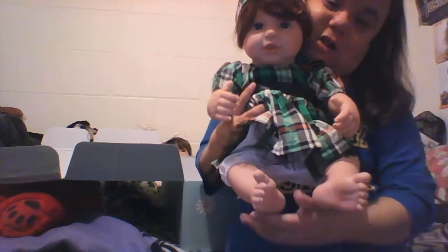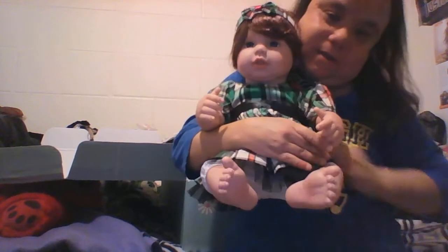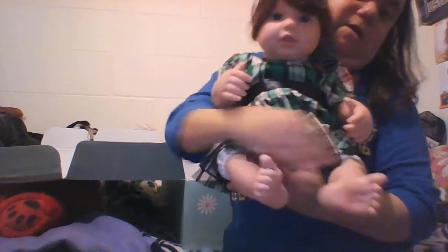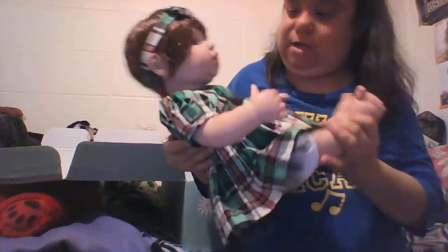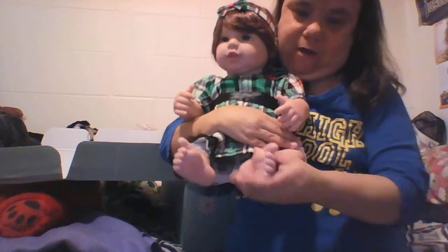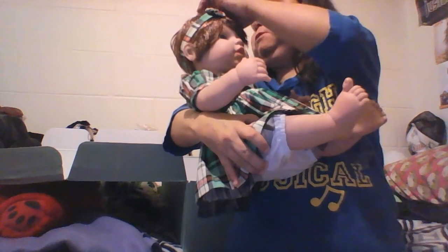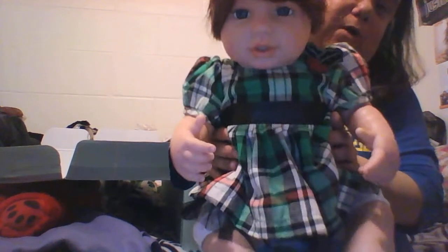I can do a detail of her in the next video, but this is baby Holly. So welcome Holly to the community — her feet are huge, but yeah, this is Holly. She's different than all the other babies I've gotten from Paradise Galleries. You could almost get her wet, almost, except for her head because it's a wig. But this is what she looks like — welcome baby Holly!